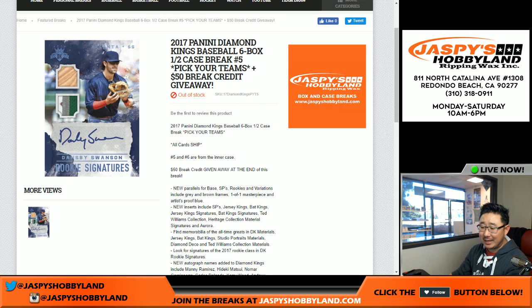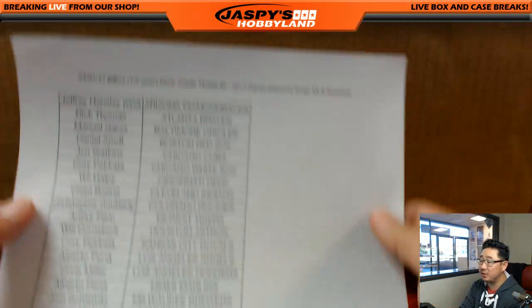Good afternoon, everyone. Joe from JazzBizHockeyLand.com here, coming at you on a Saturday, April 1st — no fooling. We're going to do some Diamond Kings, a half case from an inner case. Pick your team number five — at the very end of the break I'll be giving away $50 a break credit.